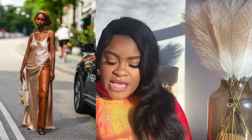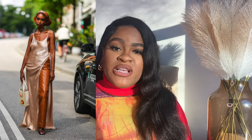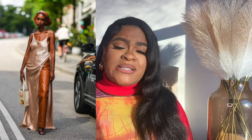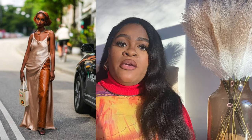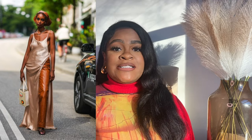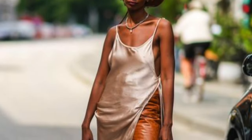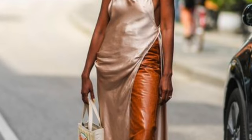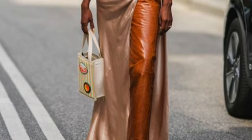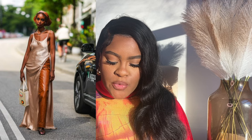Then she throws on this almost sheer maxi dress over it — it has color, it has something extra, it's something you do not see every day. This next look feels really ready for springtime: leather on the bottom, a slip dress with a really high slit that lets you see both the dress and the pants. What I really like is that we're playing around with two different textures — satin against leather. Never be afraid to mix it up.